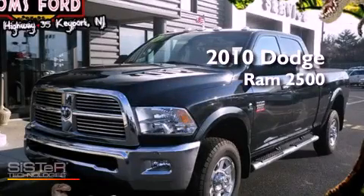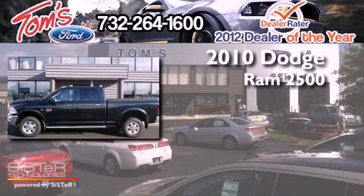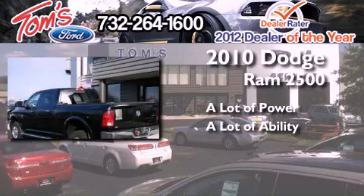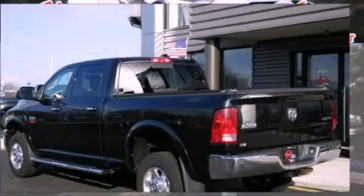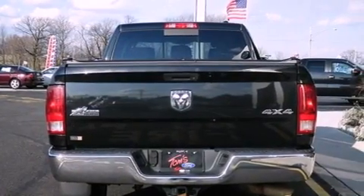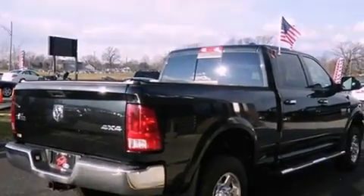This is a 2010 Dodge Ram 2500. Features include a trailer hitch receiver, tinted glass, dusk-sensing headlights, an anti-lock braking system, and side curtain airbags.